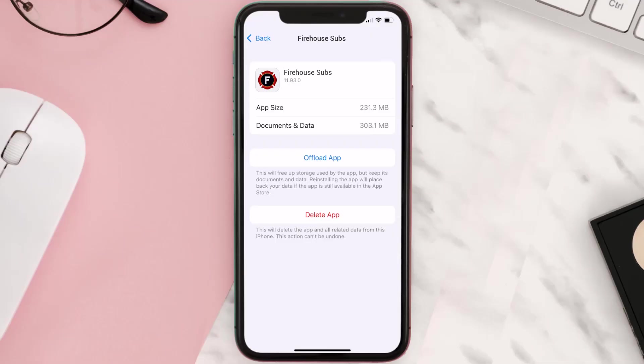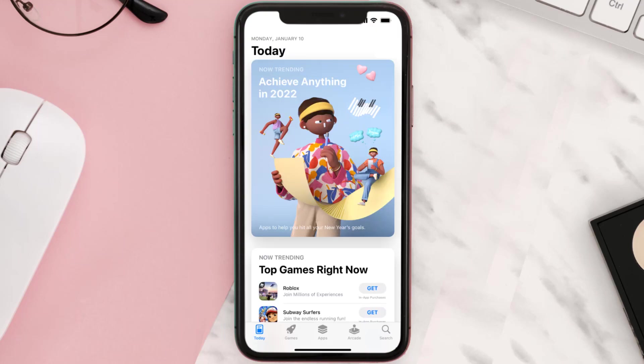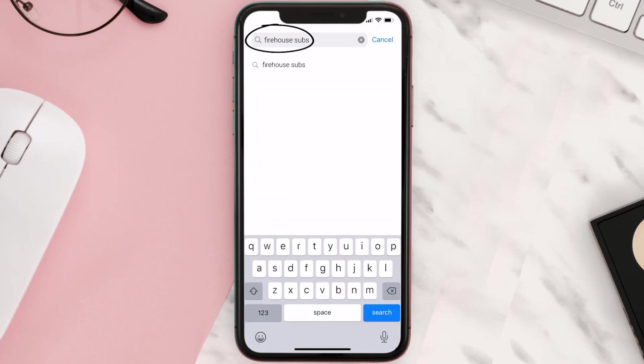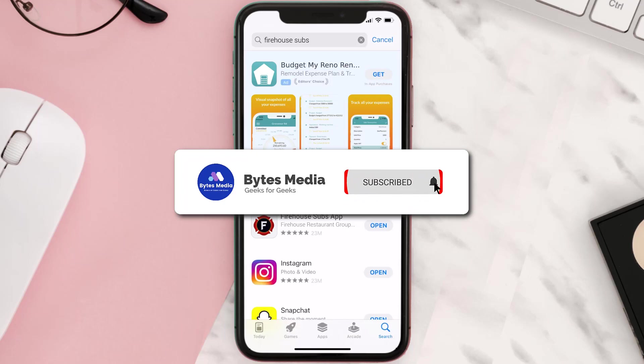If it doesn't, you need to completely reinstall the app. Follow the on-screen instructions to navigate to the app page, then tap on Delete App to uninstall it from your device. Once uninstalled, open up the App Store, search for the Firehouse Subs app in the search bar, and click the Get button to install it back on your device.